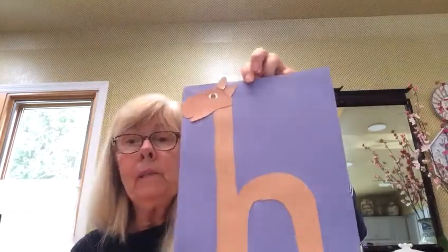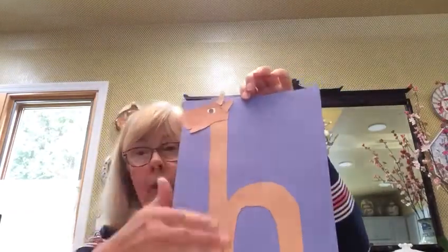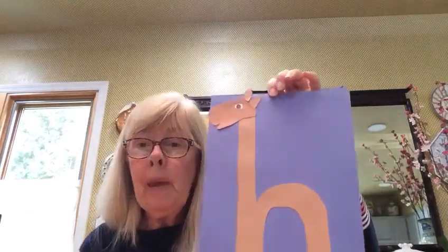Now a horse is a mammal, so his hair — he's covered in fur — but he also has a beautiful mane and a beautiful tail. Let's add a mane. The mane is right on the horse's neck. And I've made it a different color so we can see it. And then I'm going to give him a tail. He uses his tail to get the flies away.